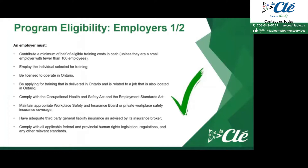Now I'll explain the do's and don'ts when it comes to being eligible for the Canada Ontario Job Grant as an employer. To be eligible, you must meet the following criteria. An employer must contribute a minimum of half of the eligible training costs in cash, unless you are a smaller employer with fewer than 100 employees — that section only applies to larger employers. To be eligible, you also have to employ the individuals that you selected for training.